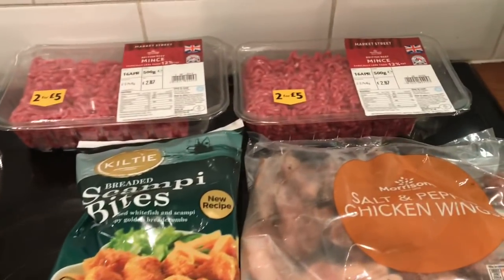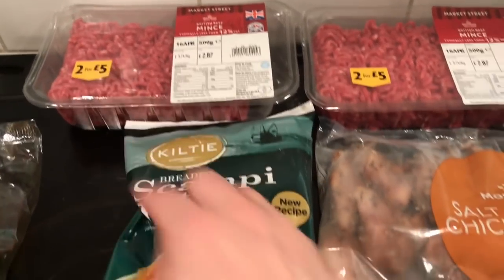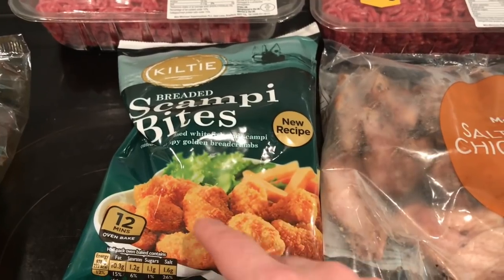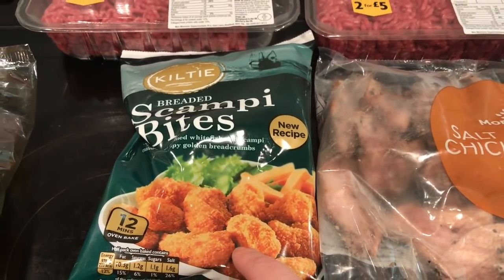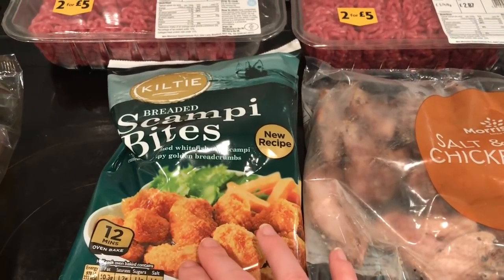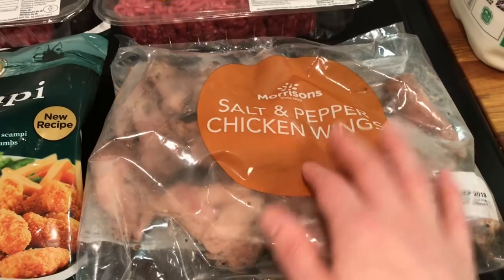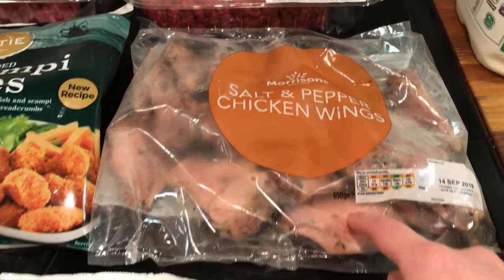I didn't get many meats — my freezer's still quite full. I got two packs of minced beef and they were two for five pounds. I got some scampi bites and they were a pound, which is really quite reasonably priced for scampi. I like to have supper in the evening, so this would be the type of thing I'd have for supper. I got some salt and pepper chicken wings — we got these last time I went there and the kids really loved them, so I picked them up again.